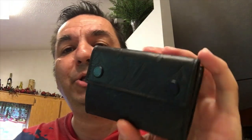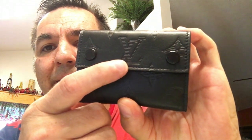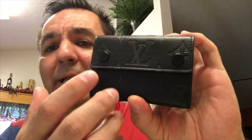Here's the wallet from Louis Vuitton that I was talking about. I'm about to show you what it looks like from the outside and from the inside. I'm very excited that I ended up grabbing one from the Louis Vuitton website. It has the LV logo, it's calf leather, and it's really soft leather.